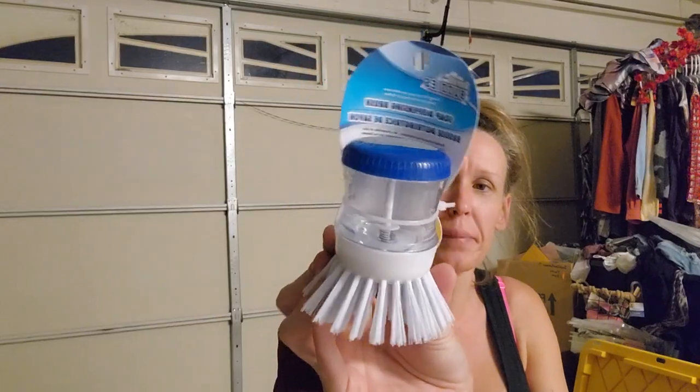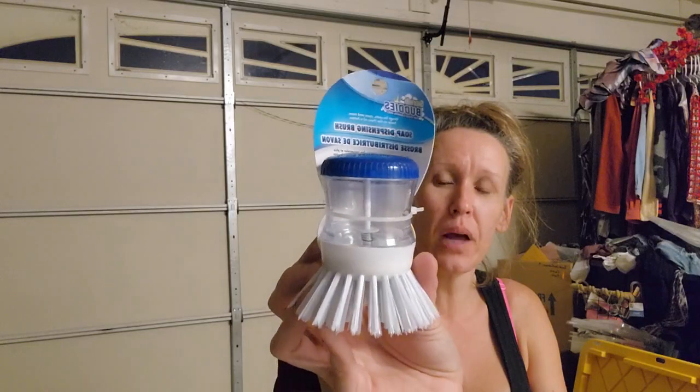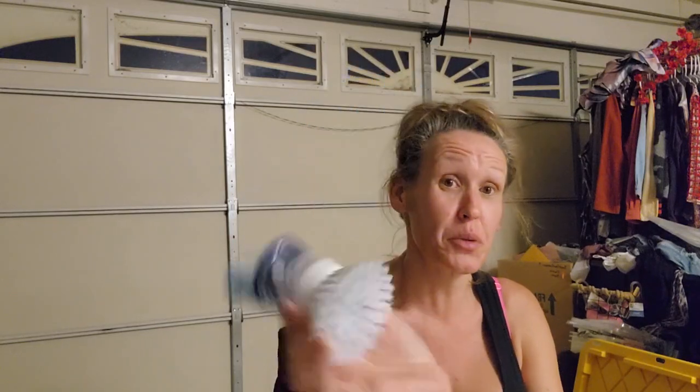Oh, I forgot to show this in my last haul - this was from Dollar Tree, $1.25. It's a Greenbrower Scrub Buddy slope-dispensing brush. I'll do anything to try to have my family do the dishes while I'm gone.